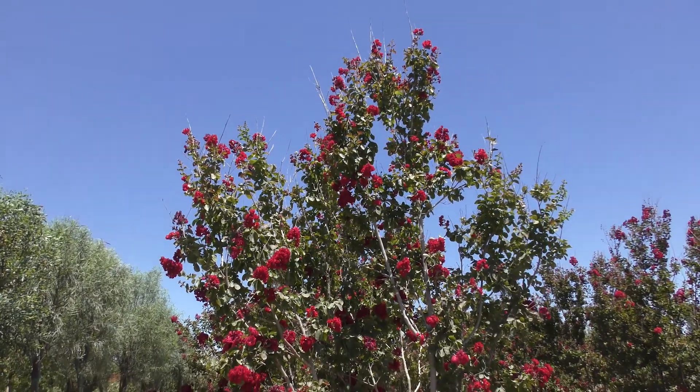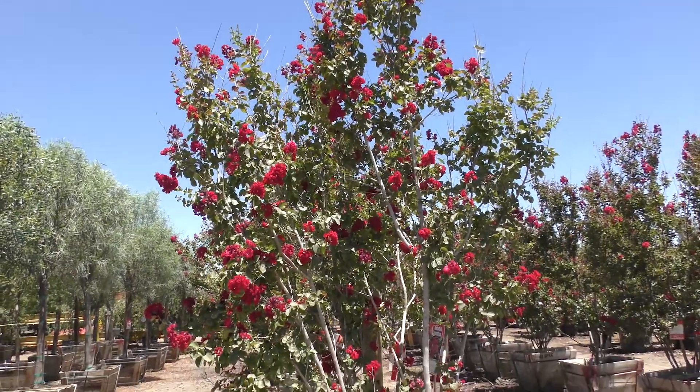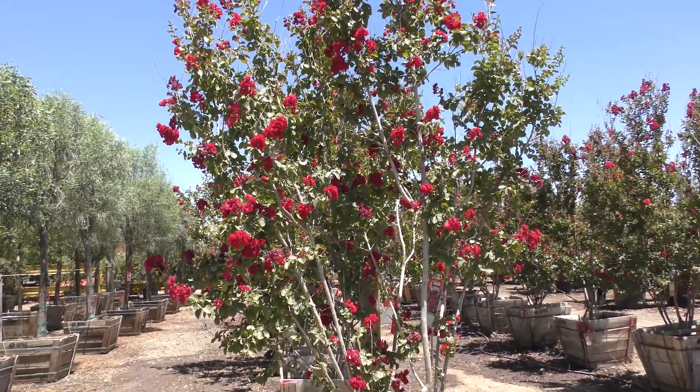Crape Myrtle — a really, really great tree. Without a doubt, one of our more popular trees. It's a cluster of blooms that it gets on the end of the foliage. It looks like a rocket coming out. They come in red, they come in pink, they come in lavender, they come in white.